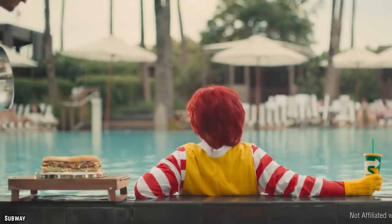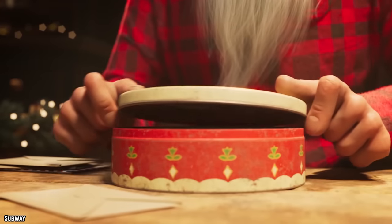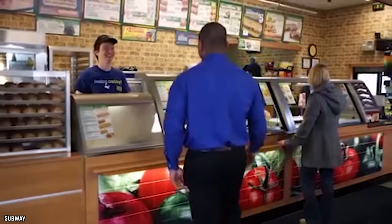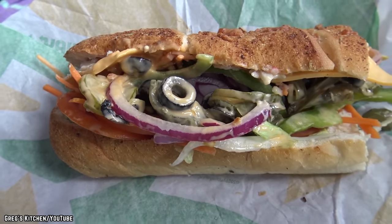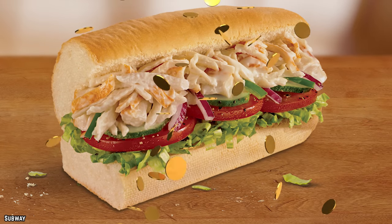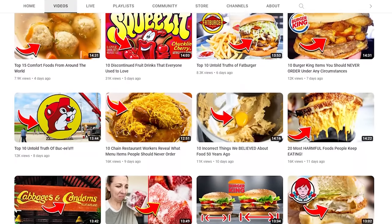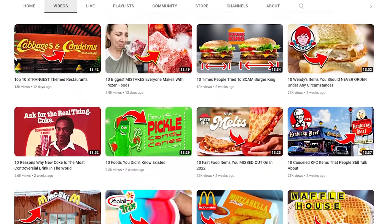All of this to say, Subway has a lot of fresh and delicious menu items. Their chips and cookies make for excellent sides, and their soups are very tasty — so really there's no reason to order the Subway Seafood Sensation in the first place. Avoid this one at all costs. Stick around, leave us a comment, hit that subscribe button, and tap or click on another great video.